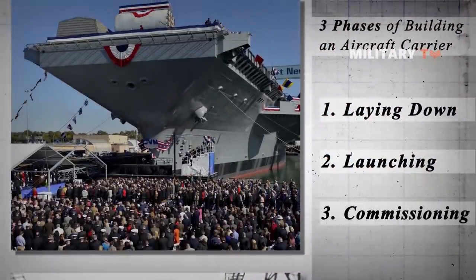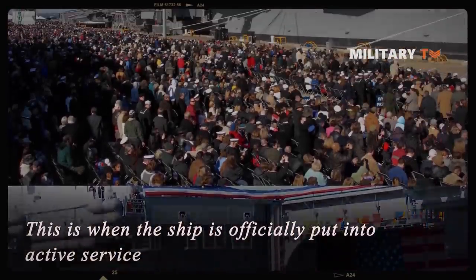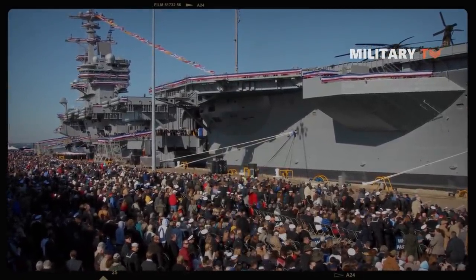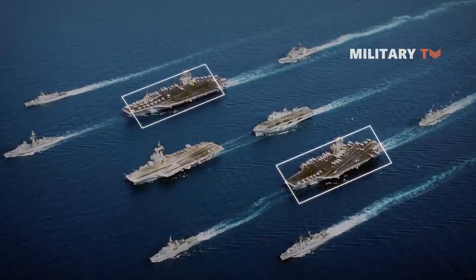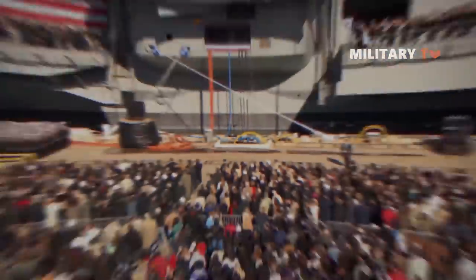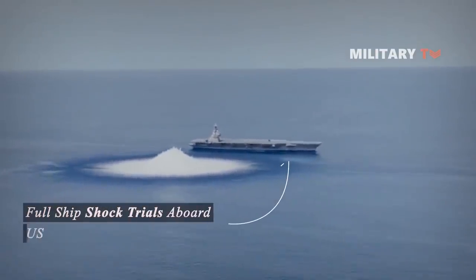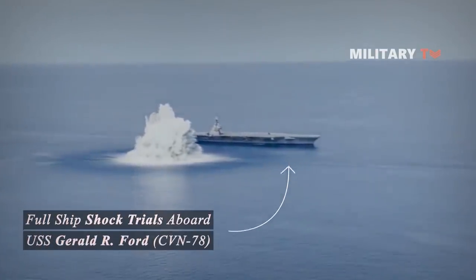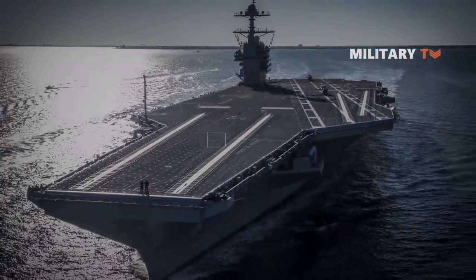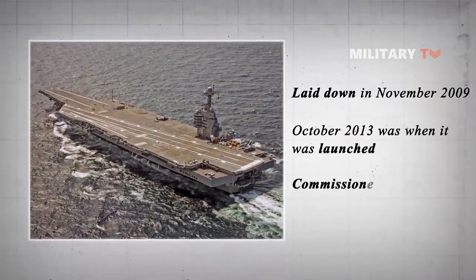The third phase is the commissioning of the ship, when it is officially put into active service. An aircraft carrier undergoes many processes before commissioning, all of which impact the time it is ready to serve. Before commissioning, it will first undergo sea trials to check for deficiencies that need to be corrected. Commissioning may take as long as three years. The latest U.S. Navy aircraft carrier commissioned is the USS Gerald R. Ford, CVN-78. It underwent the whole process for eight years due to newer technology, laid down in November 2009, launched in October 2013, and finally commissioned in May 2017.